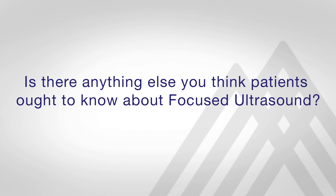Any patient that is suffering from debilitating tremor or unilateral Parkinson's disease symptoms where their medication is not completely improving the quality of their life should consider a surgical intervention. In patients that are unwilling to have an implant, MR-guided focused ultrasound is a good potential option.